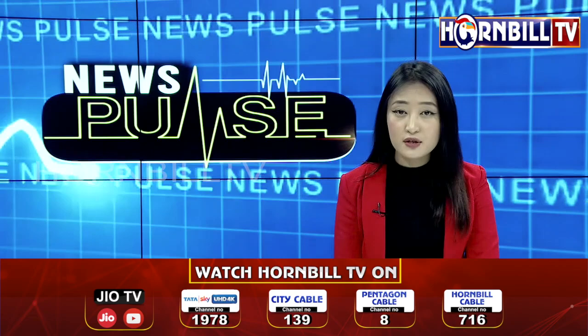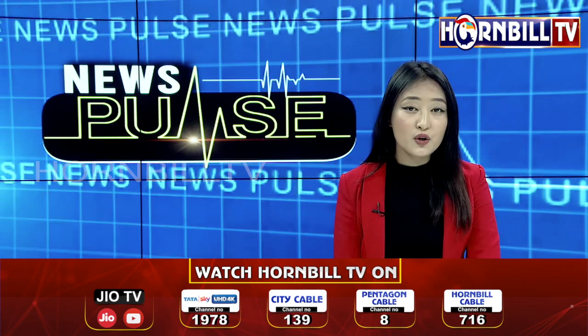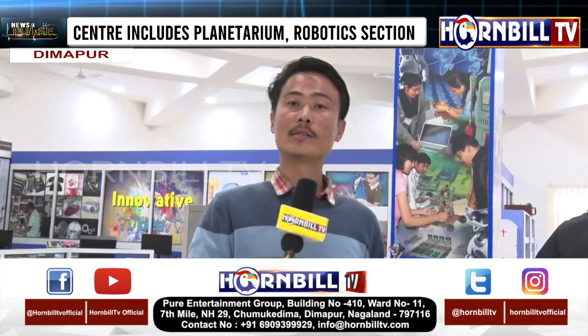Innovation Hub and Space Education Centre provides various facilities. Let's have a look at the details with our reporter, Jeevan Rai. This is the Innovation Hub and Space Education Centre. Our facilities are now led by Engineer Viko Zale, Junior Mentor.